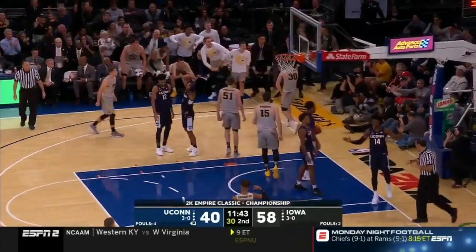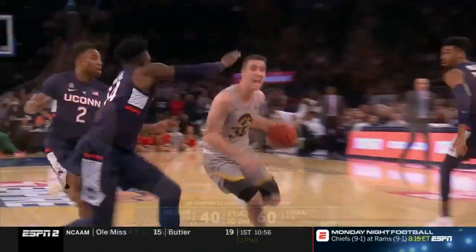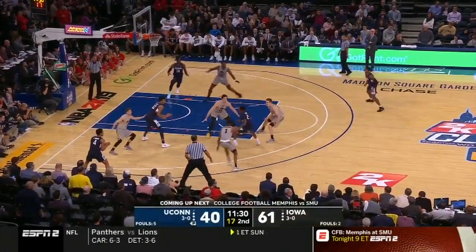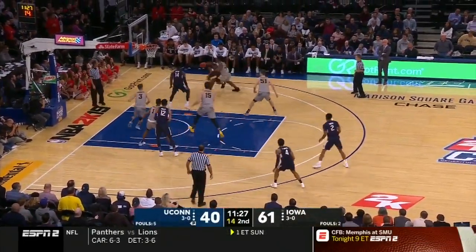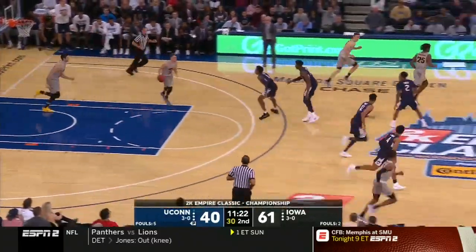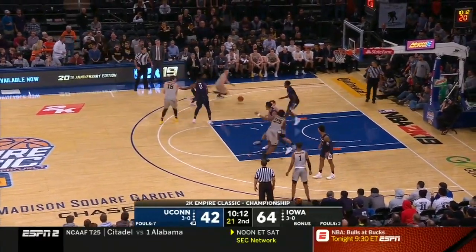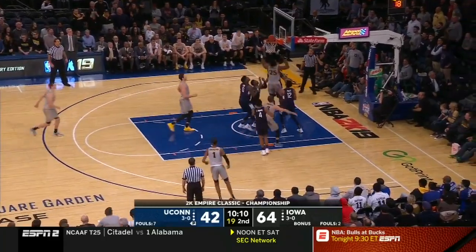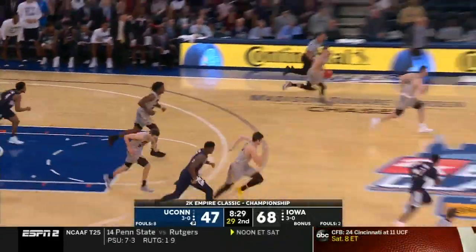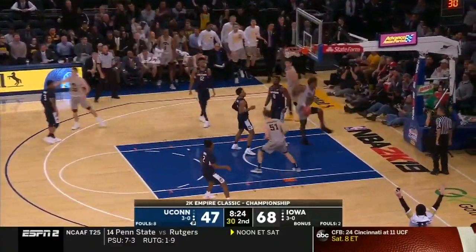Conor McCaffrey on one — he has been so steady here today. That one off the glass, but now he gets it to go. These officials are out here doing their job too. Jordan just slicing through, won't go. That epitomizes UConn's night, that possession — two shots in and out. Great look.